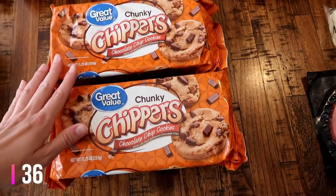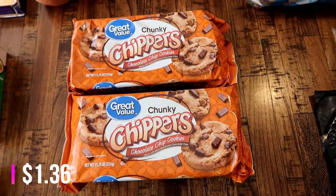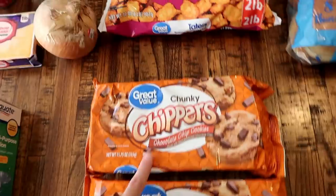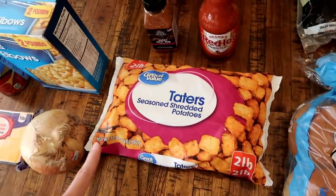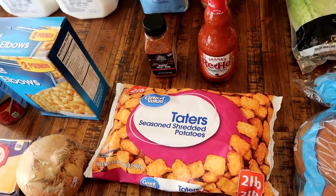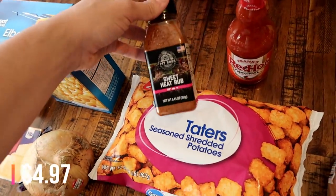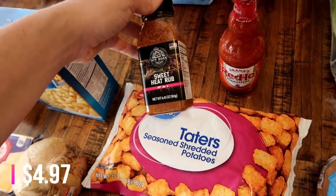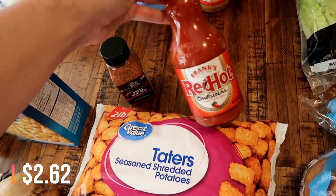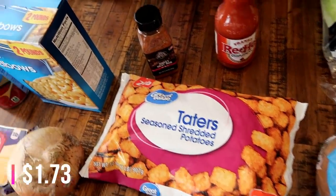We'll also have a side salad, which is the other reason I got the lettuce. I got some cookies - sometimes you just need some chunky chippers - so I got two bags of those. Also we're gonna have wings. I bought the wings from Costco so those are in the freezer. I got some seasoning for it - this sweet heat rub - and some Frank's Red Hot wing sauce. We'll also have tater tots with it.